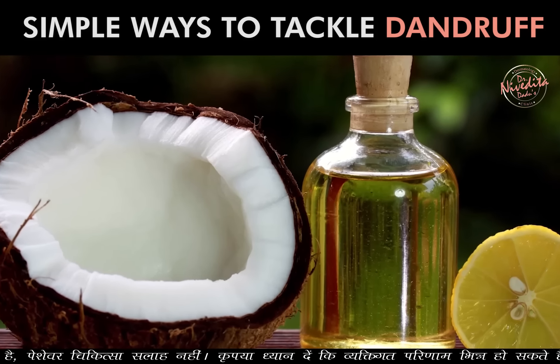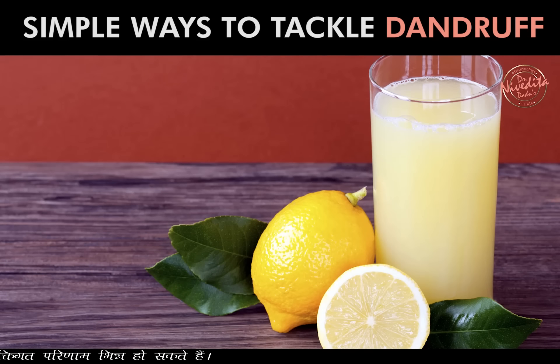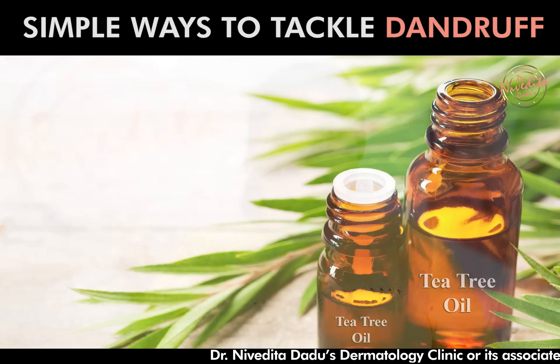You can add lemon juice to your scalp for 5 minutes, or add some tea tree oil to your shampoo, and you can reduce dandruff from it.